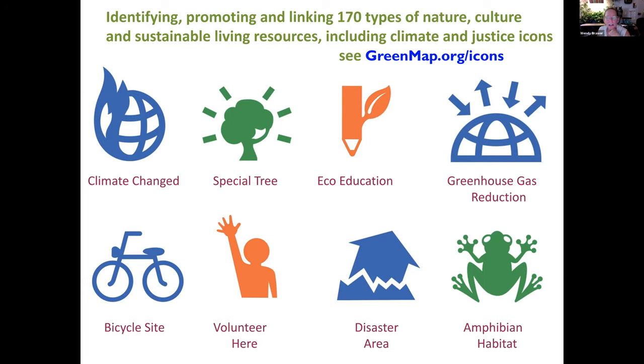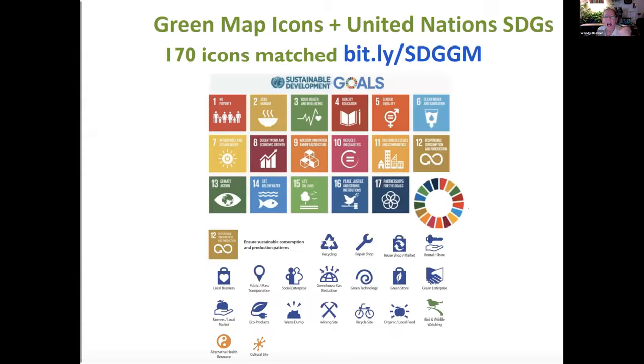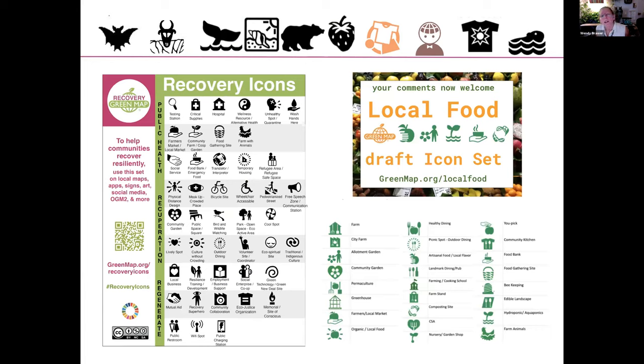About three or four years ago, we matched our icon set to the United Nations SDGs, so there's a way to make these important sustainable development goals visible on the ground in your community. Local icons include examples from Cuba, Victoria, Aichi Japan, and Geneva Switzerland — covering things like bats, deserts, whale watching, beachcombing bears, local berries, secondhand stores, map makers, solar experts, and beavers.